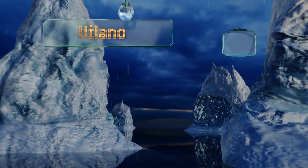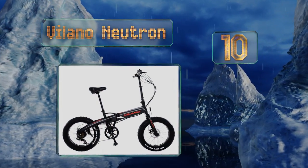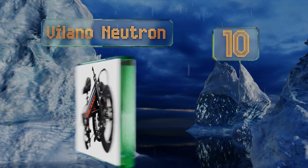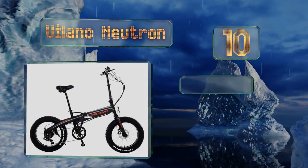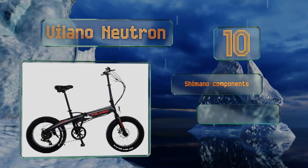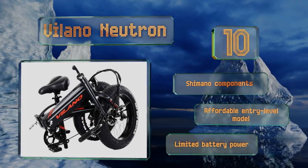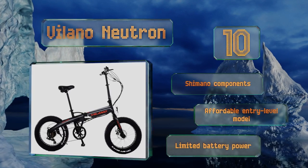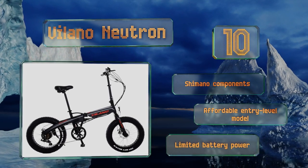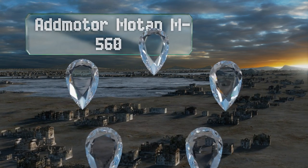Starting off our list at number 10, a foldable frame with compact 20-inch wheels make the Villano Neutron a handy commuter option. Depending on the rider's weight and difficulty of the terrain, it can go 15 to 25 miles before needing to recharge. Unlike some rivals, it also has a kickstand. It's equipped with Shimano components and is an affordable entry-level model, however its battery power is limited.